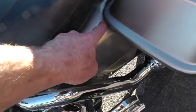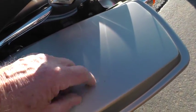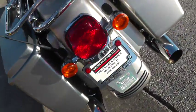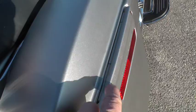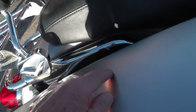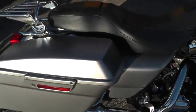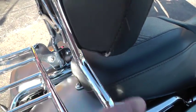I noticed some scuffing right in here on this side cover. On this bag there's a little scuff across there, and over here on this bag looks like there's just been a little scuff or two, and then looks like a little scratch here — just a few minor signs of wear. I noticed on the backrest here it might need a little stitch or two on that.